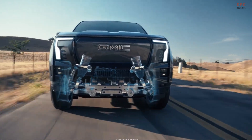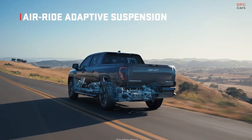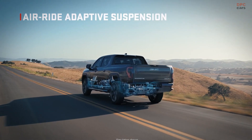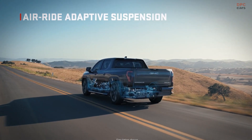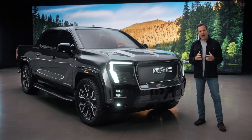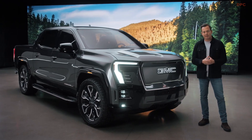Drive modes are made possible in part by an air ride adaptive suspension that can bring the vehicle to optimal ride height and provide a confidence-inspiring and comfortable ride when fully loaded or unloaded. It's continually optimizing the ride for the best possible experience.